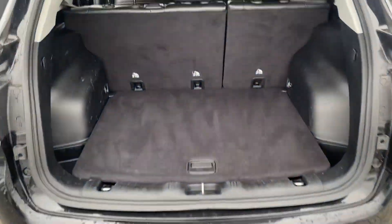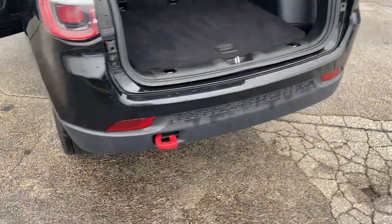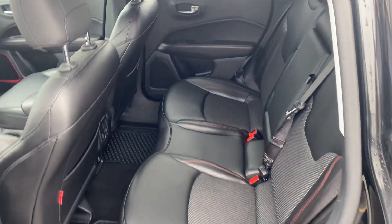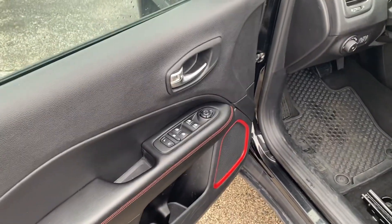You have plenty of cargo space here and those seats do fold down for additional storage. We got another tow hook back here. Let's get a shot of the interior — it's vinyl leather, all-weather mats, plenty of leg room, no rips, no tears, power windows, power locks.